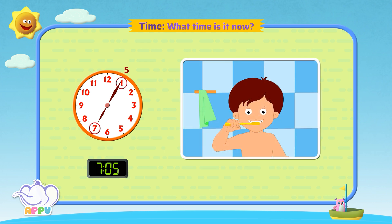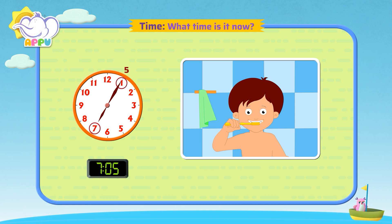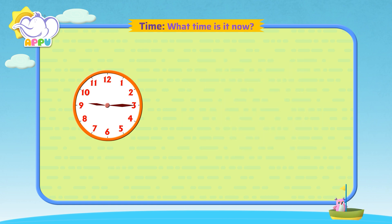I brush my teeth at 5 minutes past 7 in the morning. Outstanding! What time is it now?